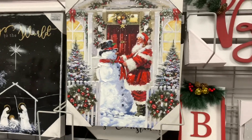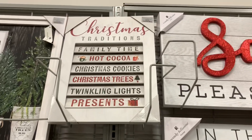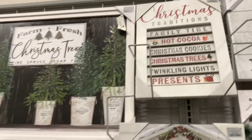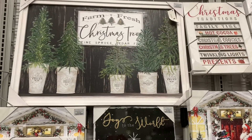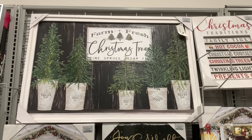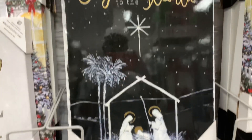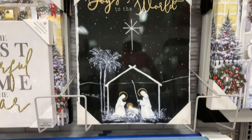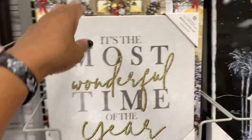We have the Santa and Snowman for $12.99. We have that one up there for $9.99. And this one right here is very beautiful — it says 'Farm Fresh Christmas Trees, Pine, Cedar, and Fir', $29.99 for that. And they have this beautiful nativity scene right here, 'Joy to the World', $12.99.